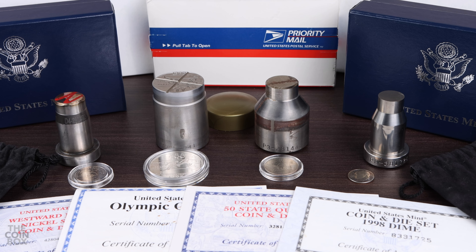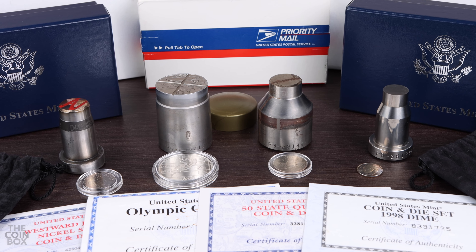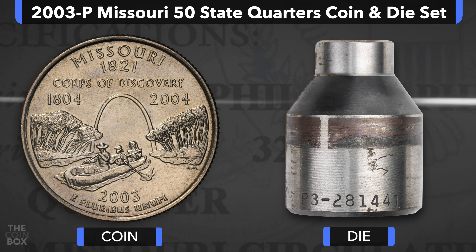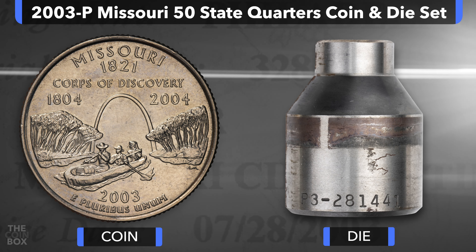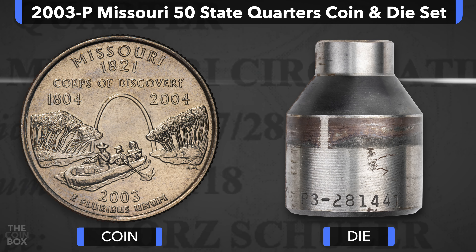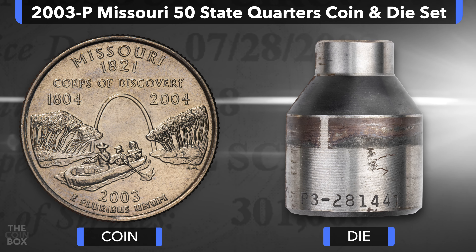In my next video, we'll briefly take a look at the final group of modern US Mint dies, the Westward Journey Nickel Coin and Die Sets, so stay tuned for that video. Share your thoughts on the State Quarter die sets in the comments below, and let me know if you own one of these sets. If you're new to the channel, don't forget to subscribe, and if you enjoyed this video, feel free to give it a like and share it with a numismatic friend. Thanks for watching, and I'll see you in the next one.